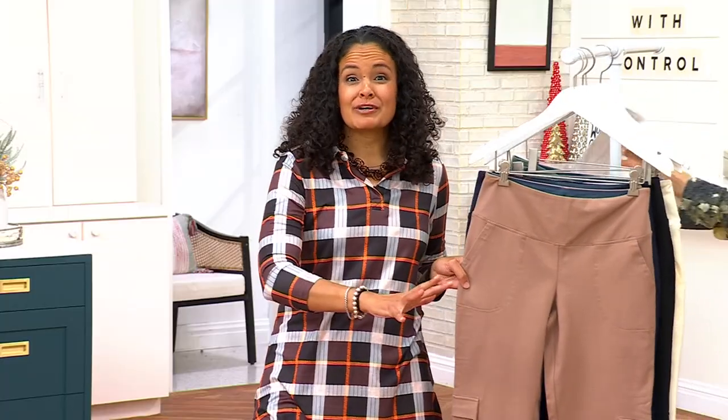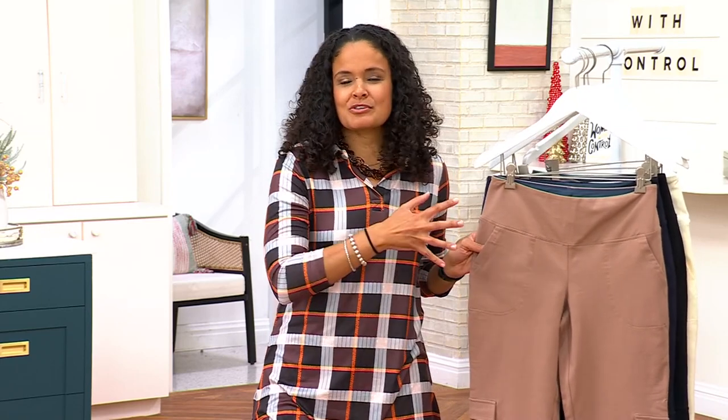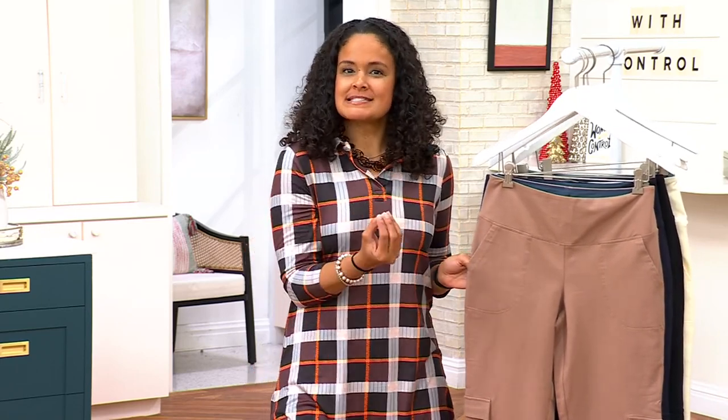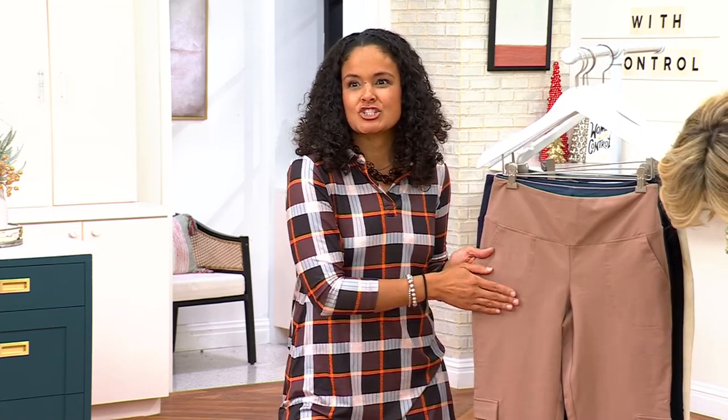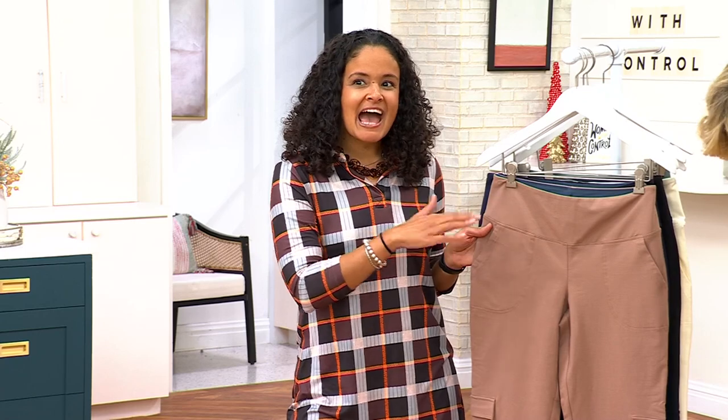This is one of our core fabrications — our 86/14. Renee Greenstein brought this to Women with Control back in 2009. The reasoning behind it was when mother nature and gravity were starting to take hold of her body, she needed a knit pant that was uplifting, smoothing, and comfortable but could still be worn in a professional setting — worn like a trouser.